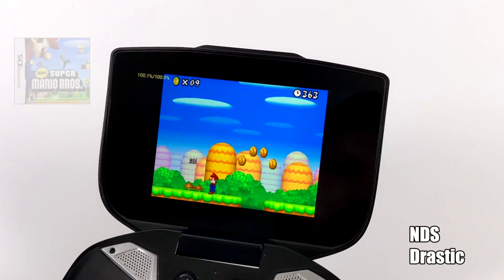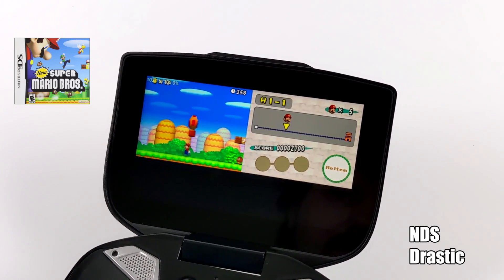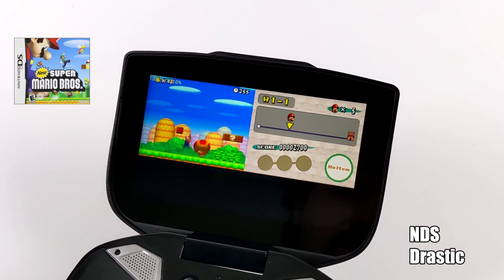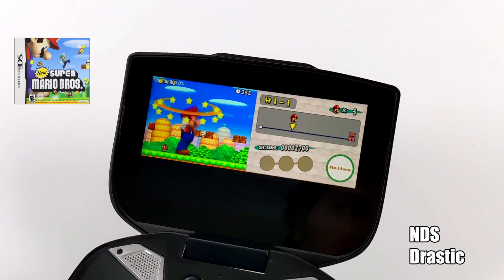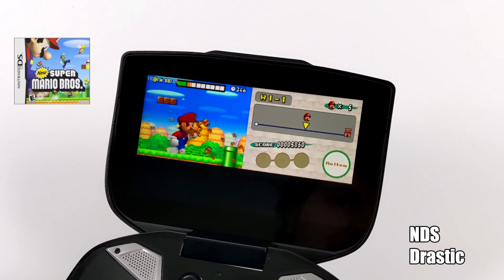Next up we have some NDS. When it comes to DS emulation on Android, just go with the Drastic emulator. There are a couple of clones on the App Store, but go with the original and you shouldn't have any issues, even on lower-end devices. This is running really well, and you can swap those screens if you want to.